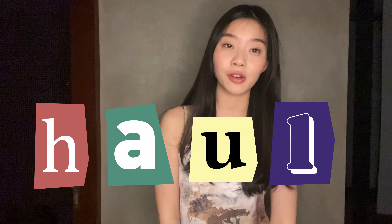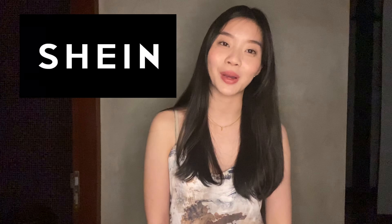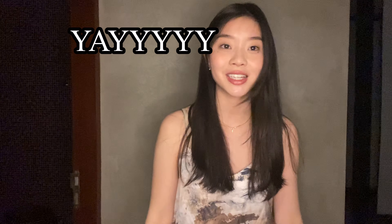Hi guys, it's Teenie and today I'm doing my first ever haul video. A week ago I went on a little online shopping spree on Shein's website and got a bunch of stuff that I am so ready to show you guys. The Shein package came a little earlier than expected — it was supposed to arrive in like four days but it came today, so maybe that's a good sign. Without further ado, let the try-on begin!